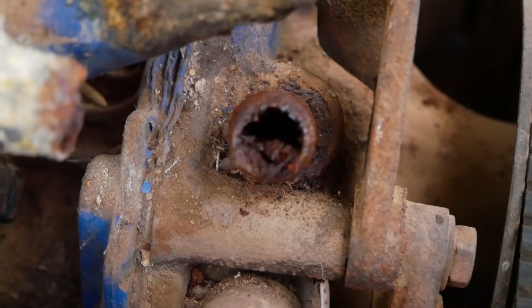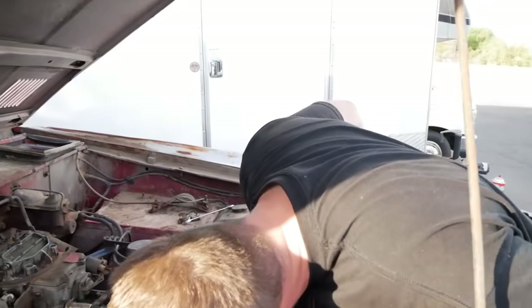I should have guessed we would have had cooling system problems. Seems to be what everyone has problems with down here. I think I know why now.